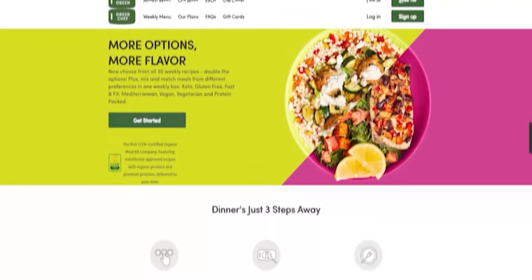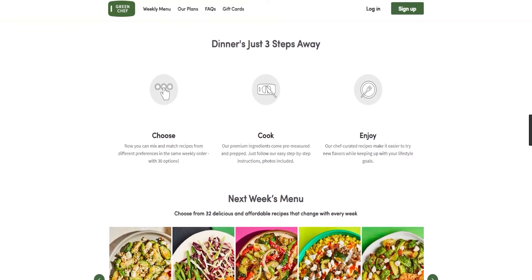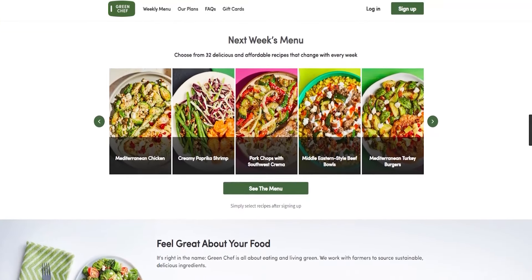Hey guys, welcome back. Today I'm going to give you guys my honest review of Green Chef to see if it's the healthiest meal kit delivery service, because food is a big part of our lives. We eat multiple times a day and it's important to stay healthy. So I'm going to unpack Green Chef's organic meal kits with you guys and see what's inside to help you figure out if Green Chef is the right service for you.